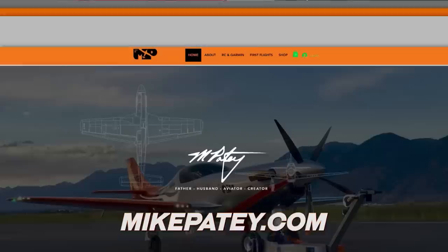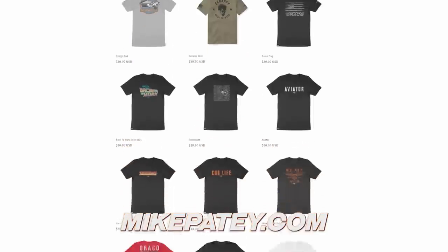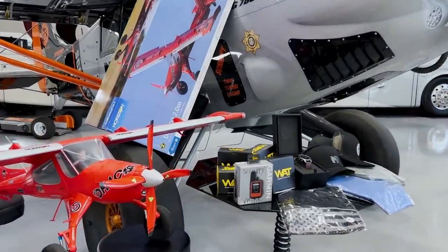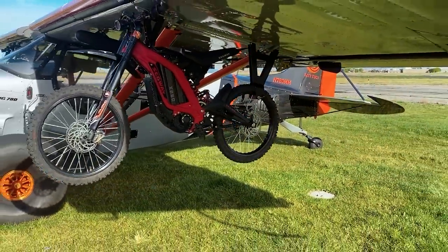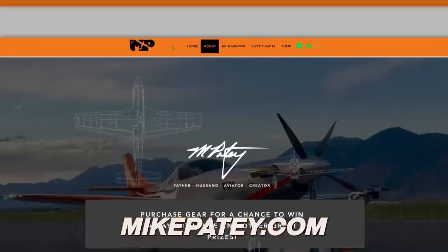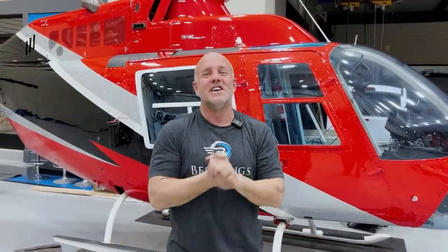Hey guys, I'm going to interrupt this video real quick to remind you to go check out MikePatey.com. We've got lots of cool gear, shirts, hats. If you buy anything you get automatically entered to win things like Garmin watches and giveaways — there's so much we're giving away and it ends real soon. It helps promote aviation and helps get people flying where we pay for the first flight. We're now even paying for lessons and want to get people to the finish line. The Patey flight program is working really well. Check out the gear, go buy something, promote aviation. We love you guys. Back to work.